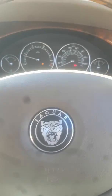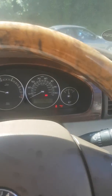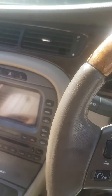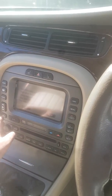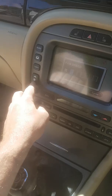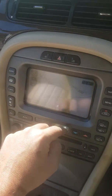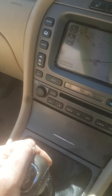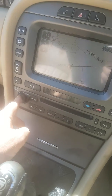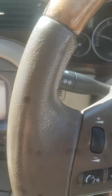We'll just start her up - first time this morning. It's got half a tank of fuel in it. Climate control is kicking in. It's got a touch screen - there's the sat nav - all works, all up to date.